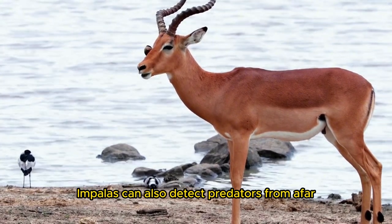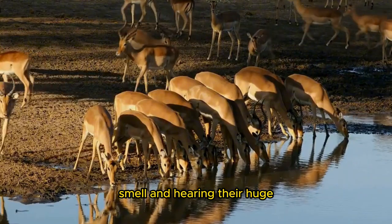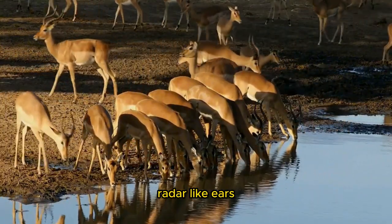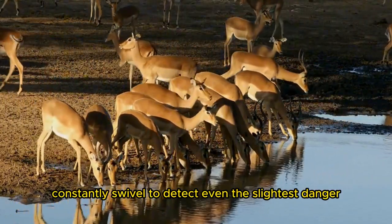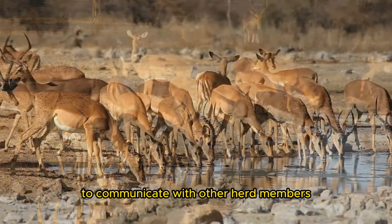Impalas can also detect predators from afar thanks to their strong senses of sight, smell, and hearing. Their huge, radar-like ears constantly swivel to detect even the slightest danger. Impalas use their scent glands between their hooves to communicate with other herd members.